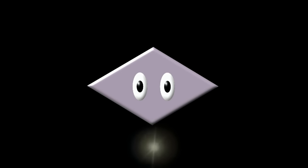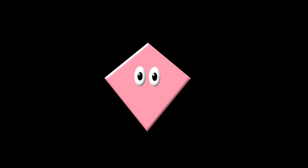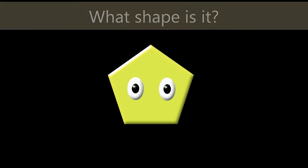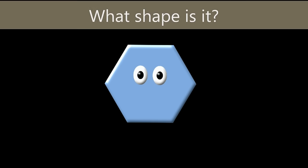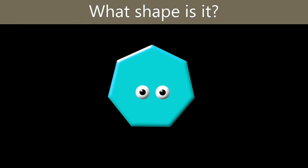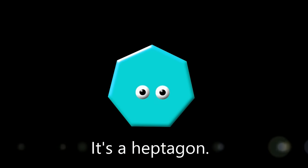What shape is it? It's a rhombus. What shape is it? It's a rhombus. What shape is it? It's a pentagon. What shape is it? It's a hexagon. What shape is it? It's a heptagon.